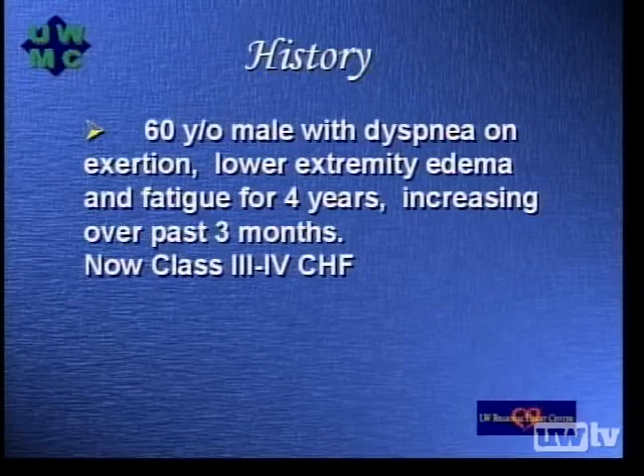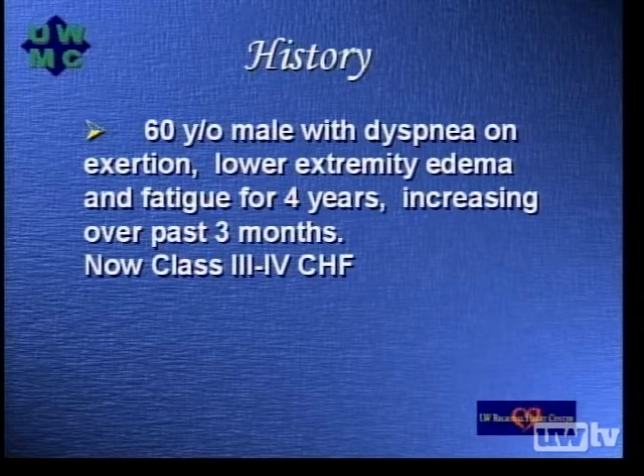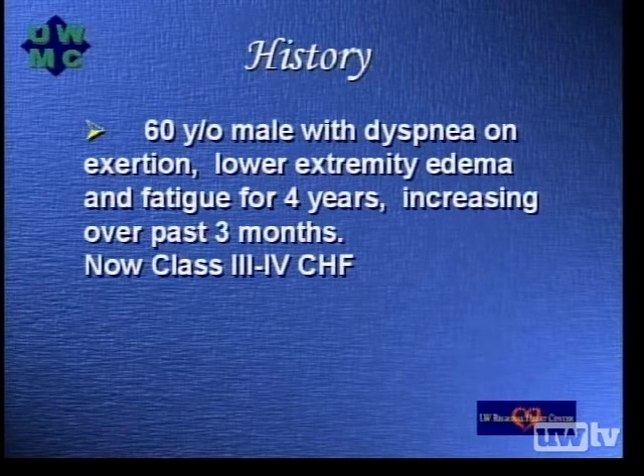Thank you, Dr. Dean. The patient being presented today is a 60-year-old gentleman. He presented originally four years ago with dyspnea on exertion, lower extremity edema, and fatigue. This has been increasing over the past three months. He now has class three to four heart failure symptoms.